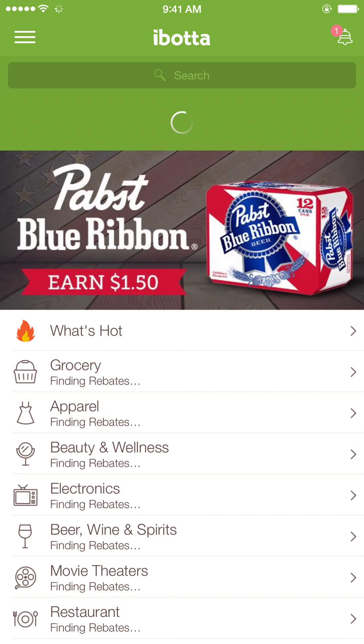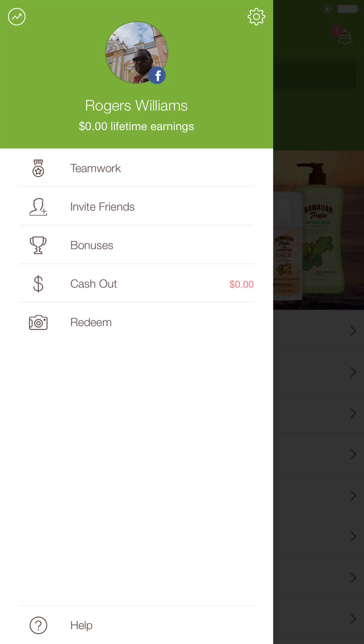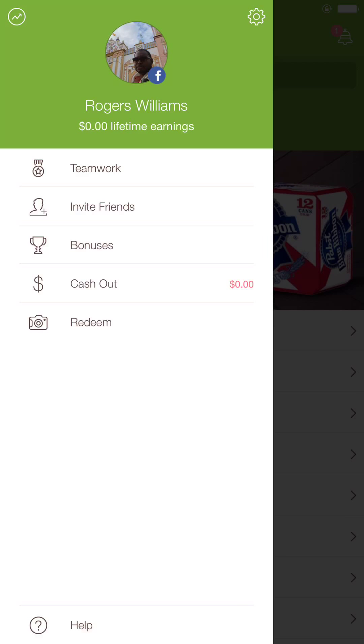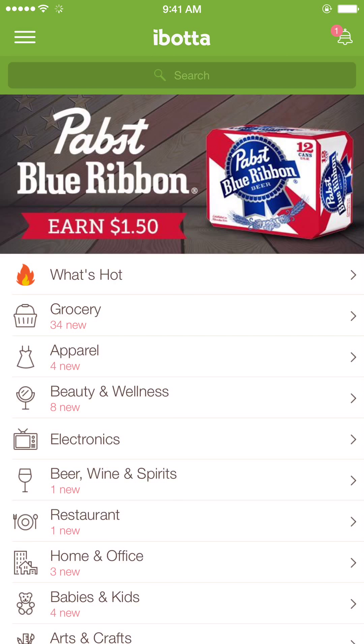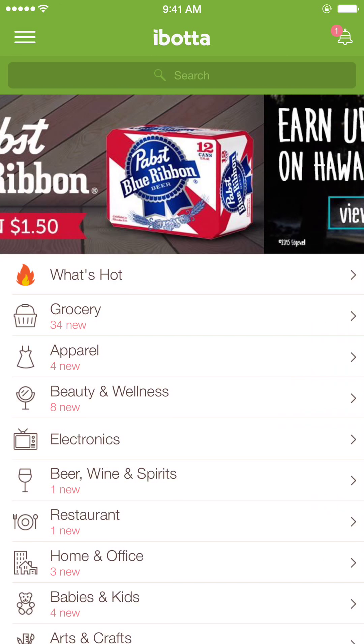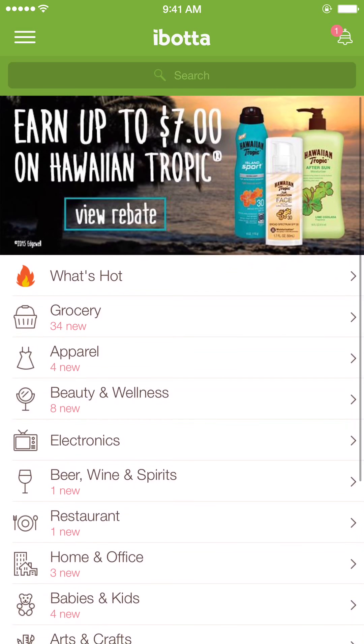It saves money on groceries and other items, and gives you coupons as well. So as you can see when we go into the app, at the top you can put your information in. I haven't earned any money yet, but down here they have a cash out option where you can link your PayPal account and receive money back.